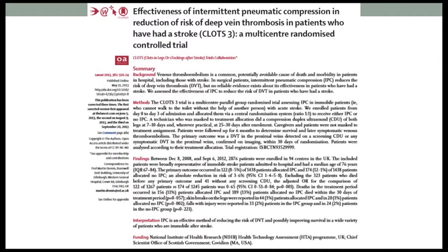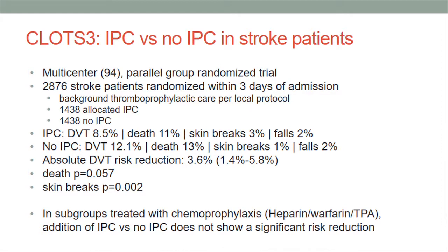CLOTS-3 from 2013 studied DVT development in stroke patients using intermittent pneumatic compression versus no IPCs. It was a multicenter parallel-group randomized trial with over 2,000 patients. Overall, IPCs showed value: DVT development was 8.5% with IPC versus 12.5% without IPC, with an absolute risk reduction of 3.6 that was significant. However, when looking at groups treated for stroke with heparin, warfarin, or TPA, the addition of IPCs did not show a significant risk reduction.